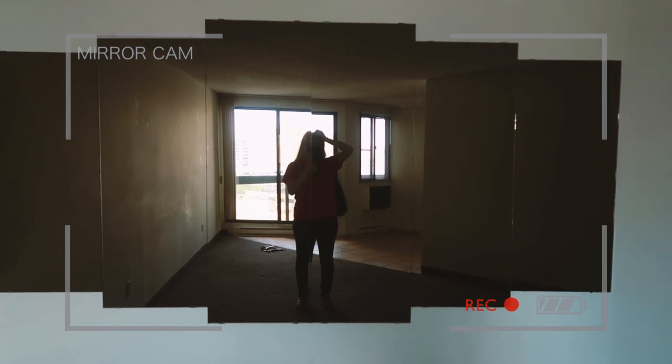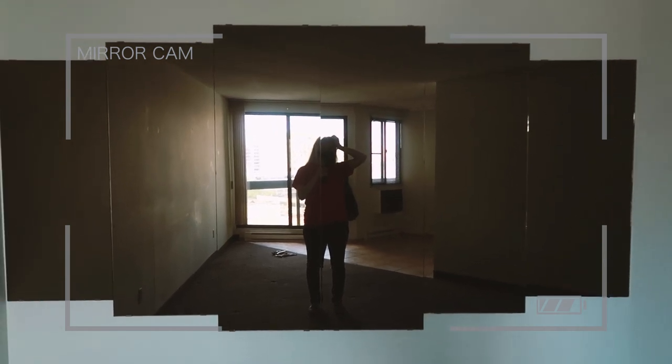So there are three main things that my fiancé and I want to do with this condo. Number one is rip out the gross carpet. Number two, destroy the mirrors. I don't really like them.